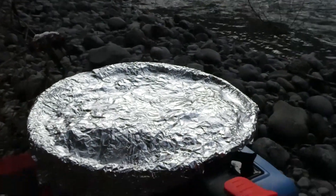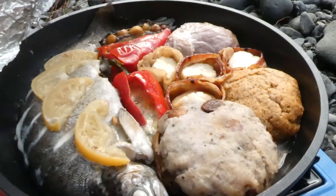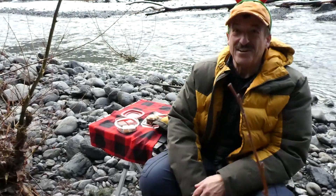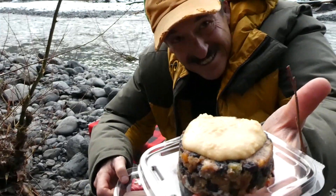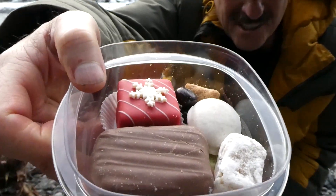I think it's ready. That was really good. And guess what I made you for dessert — Christmas pudding with a little rum sauce, and Christmas cookies and cakes.